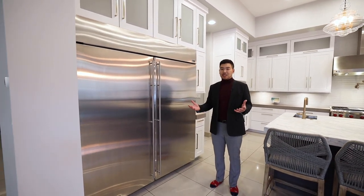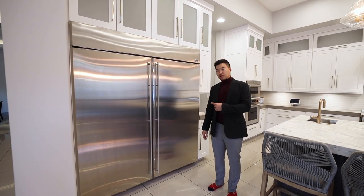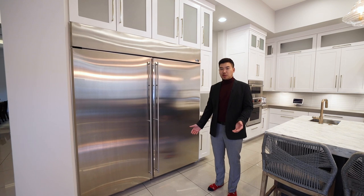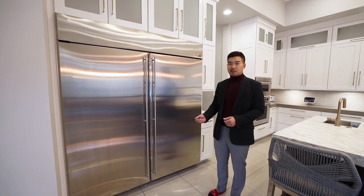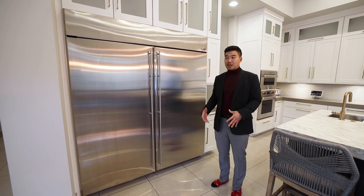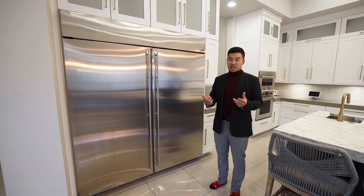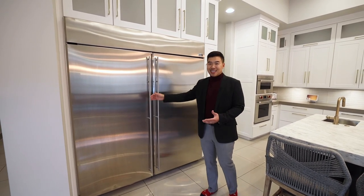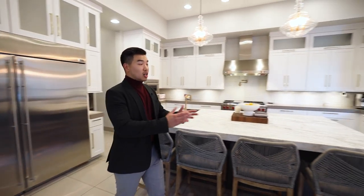Over here we have the GE Monogram giant refrigerator. Why do these mansions always have giant refrigerators? If you went to the garage right now, I guarantee you wouldn't see a secondary fridge in there — those old white refrigerators people put out there because they don't have enough space. This is a 6,000 square foot home, so there are either plenty of mouths to feed, or the people who live here simply expect the finer things in life. Either way, who doesn't want a giant fridge?